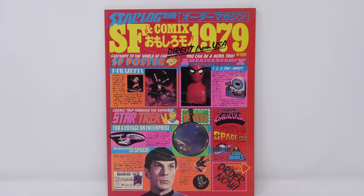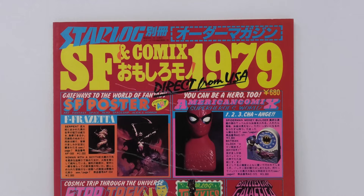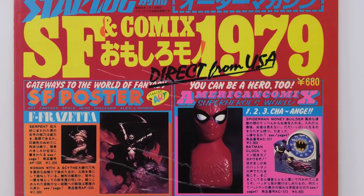Hi everyone, welcome to Battlestar Collectica, the channel dedicated to the memorabilia surrounding our favorite TV shows and movies. And today we're taking a look at a very unique piece: the Starlog Japan 1979 Toy and Comic Mail Order Catalog.